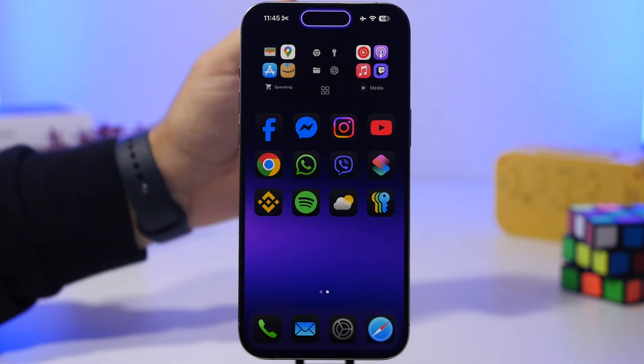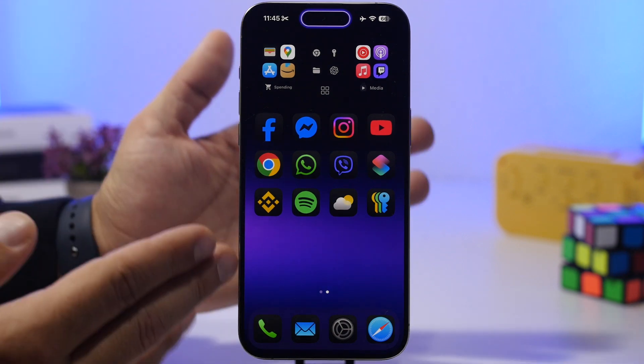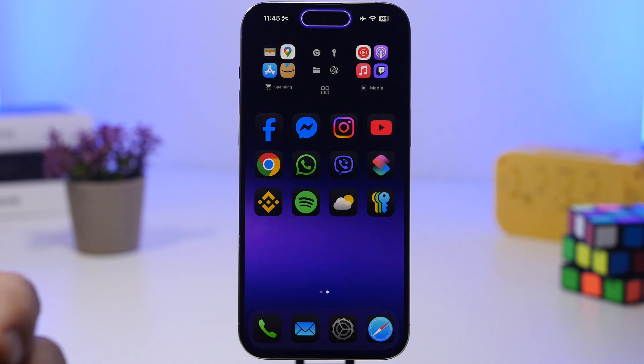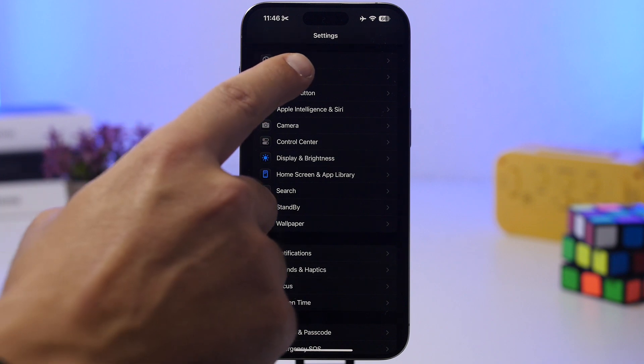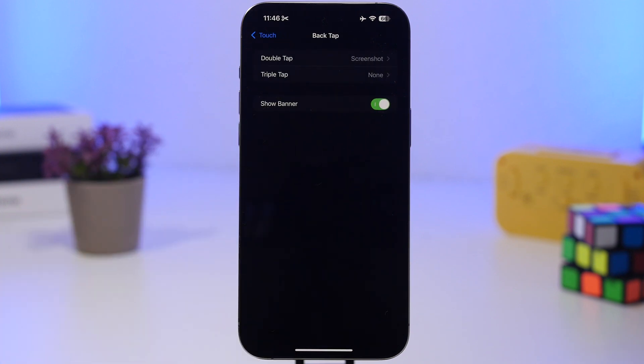Why I love this feature is because with double tap on the back it can happen by accident a lot of times. If you have it set to take a screenshot and you accidentally drop your phone or back tap it, you probably won't know what happened — but now you'll have that banner showing you what actually happened. This is also an option: go to Settings, Accessibility, Touch, scroll down to the Back Tap section, and there you'll find 'Show Banner.' It's enabled by default but you can disable it if you find it annoying.